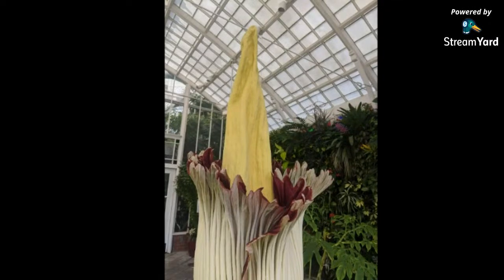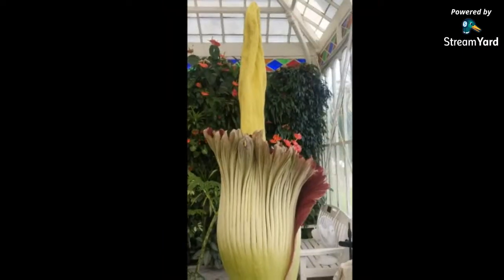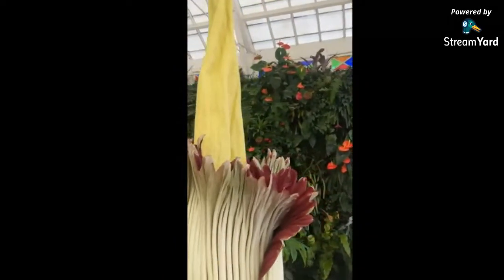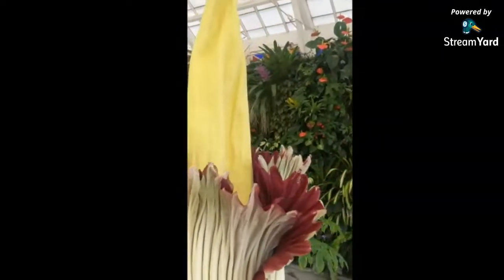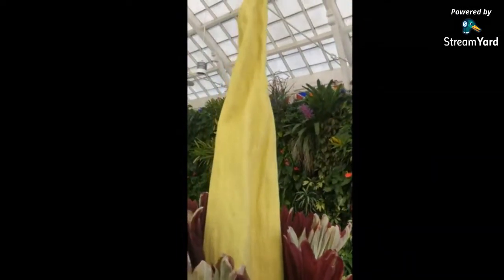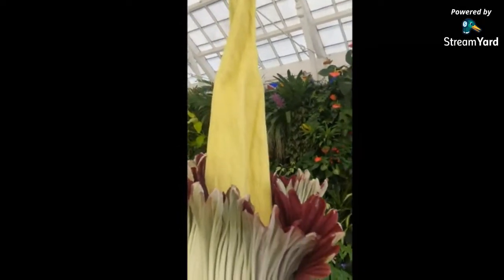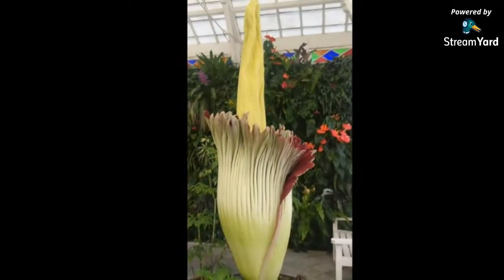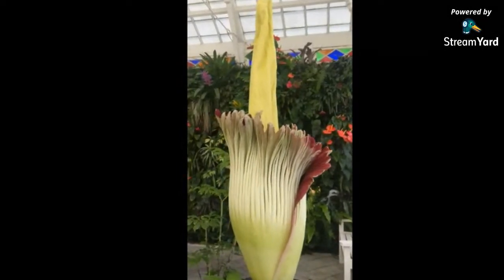The bloom has started to fold back up a little bit — the outer portion, the spathe, is beginning to fold up — but it's still a towering, beautiful plant and really still worth seeing. The front doors of the conservatory are open and, with safe social distancing and masking, we're allowing people to come up to the window, snap a photo, and even try to get a whiff. The smell is getting a little less potent but I still got some faint brussels sprouts and rotting vegetable earlier.